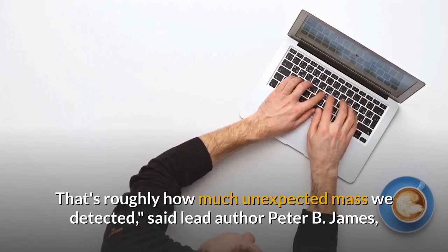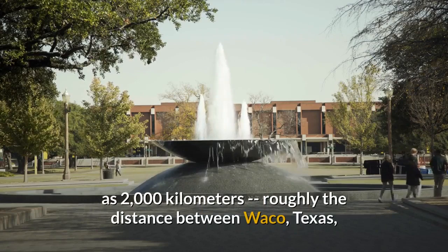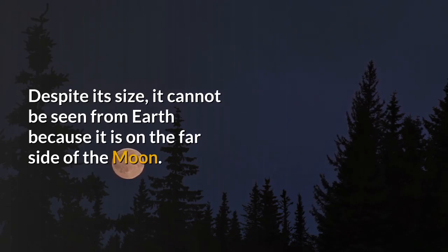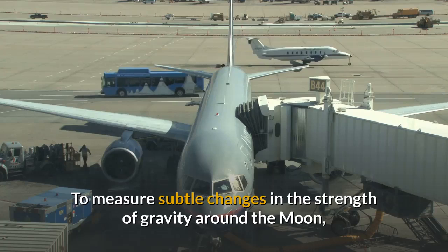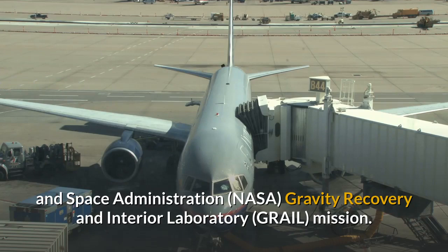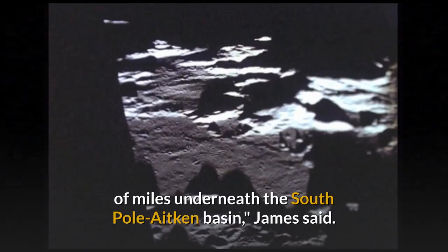The crater itself is oval-shaped, as wide as 2,000 kilometers — roughly the distance between Waco, Texas, and Washington, D.C. — and several miles deep. Despite its size, it cannot be seen from Earth because it is on the far side of the Moon. The study, "Deep Structure of the Lunar South Pole-Aitken Basin," is published in the journal Geophysical Research Letters. Researchers analyzed data from NASA's Gravity Recovery and Interior Laboratory mission and combined it with lunar topography data from the Lunar Reconnaissance Orbiter, discovering the unexpectedly large mass hundreds of miles underneath the South Pole-Aitken Basin. One explanation is that metal from the asteroid that formed the crater is still embedded in the Moon's mantle.